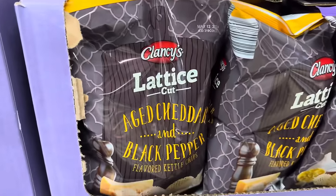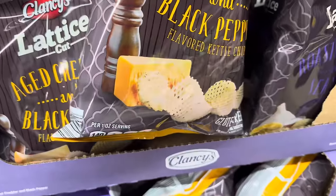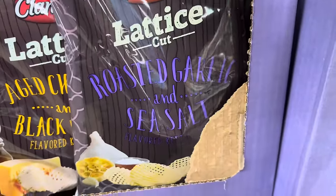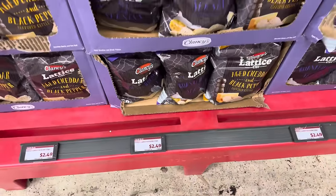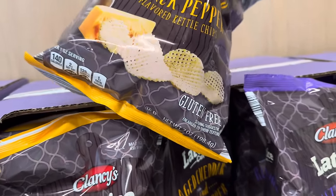Clancy has some chips here — lattice cut aged cheddar and black pepper flavored kettle chips. You can also pick from the roasted garlic and sea salt flavored lattice cut kettle chips. These are all going to be $2.49 for the bag. By the way, these guys are gluten free. It's seven ounces of tastiness.